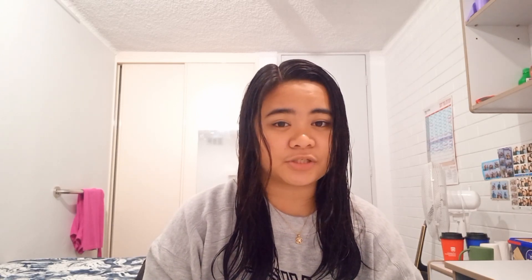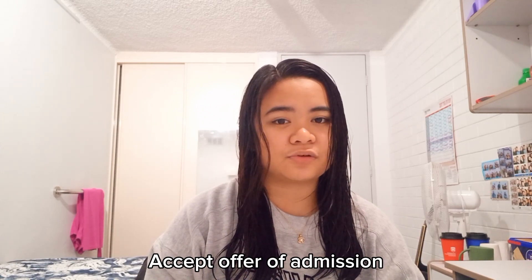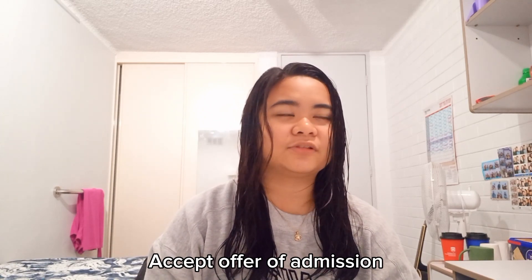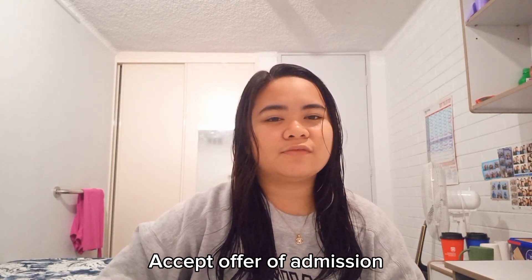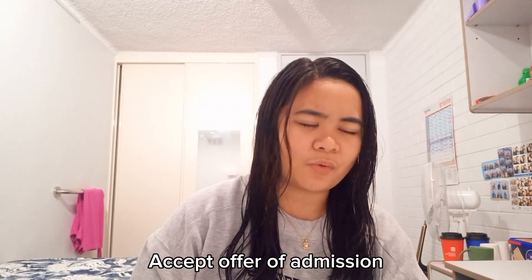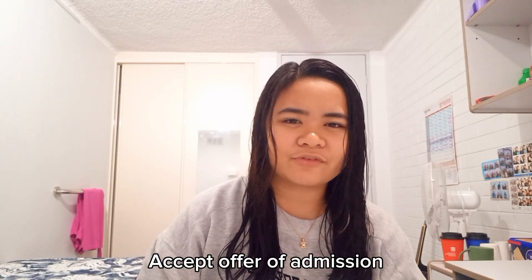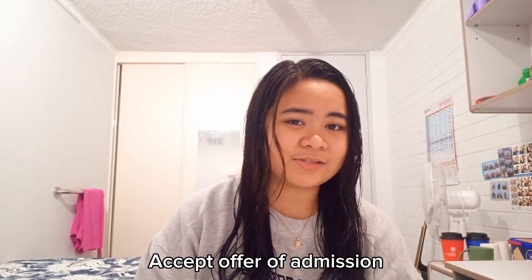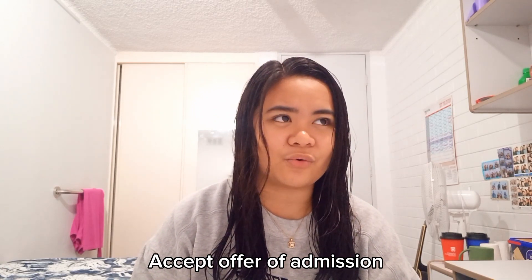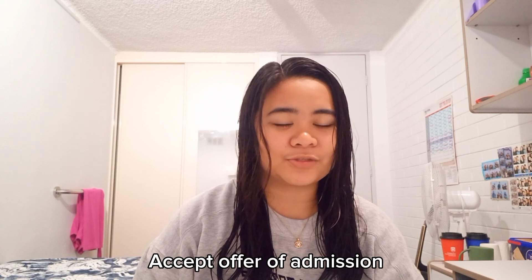Once you receive your offer of admission you can proceed to pay the first semester tuition fees to accept the offer. Then after the payment you receive your COE or Certificate of Enrollment, which is required for the visa application process. Also, if your offer of admission does not include overseas student health cover or OSHC, you should apply for it separately before proceeding to the next step which is the visa application.